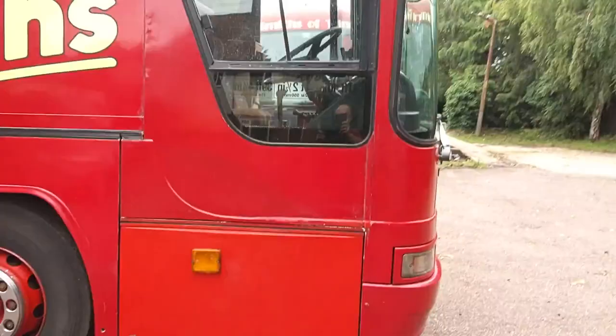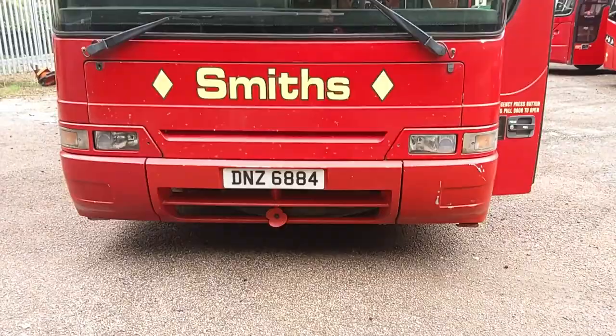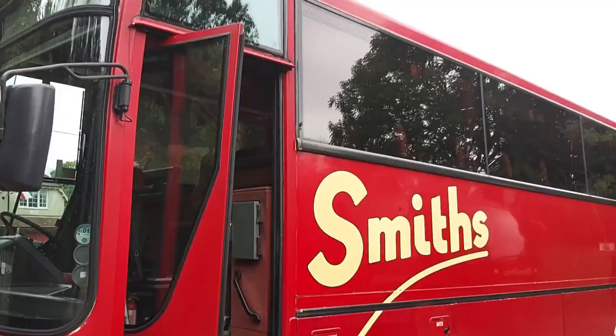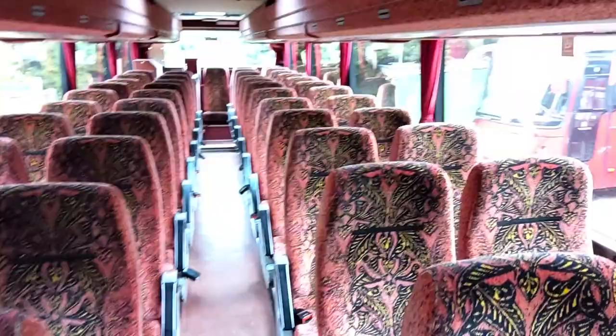Now if you've not worked it out up to now, I'm going to give you another clue — Mk4 B10Ms didn't need that front grille, but this operator always specified them. My old favourite: the in-swing door. And if you've not guessed now, you know your coaches, because this was obviously new to Wallace Arnold.